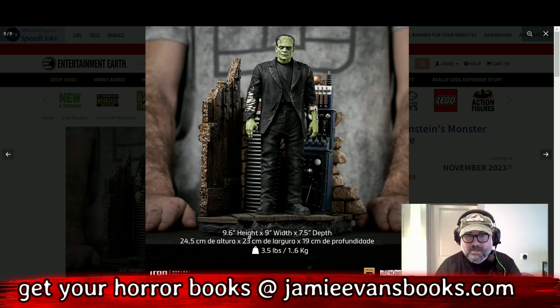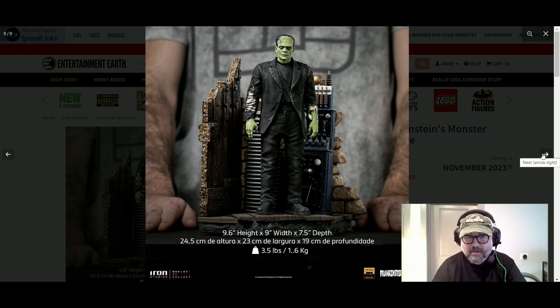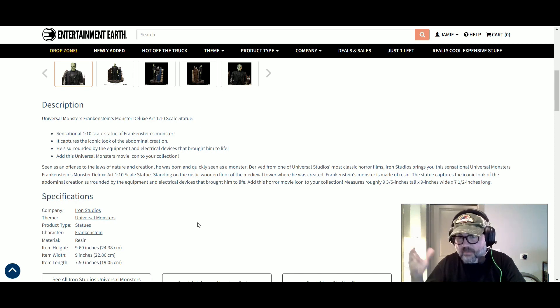Look at how tall — 9.6 inches. And 3.5 pounds. Seen as an offense to the laws of nature and creation, he was born quickly and seen as a monster. Derived from one of Universal's most classic horror films, Iron Studios brings you this sensational Universal Monsters Frankenstein Monster Deluxe. Standing on a rusty base. It's made of resin — I guess people want to know that. That's why it's so heavy.